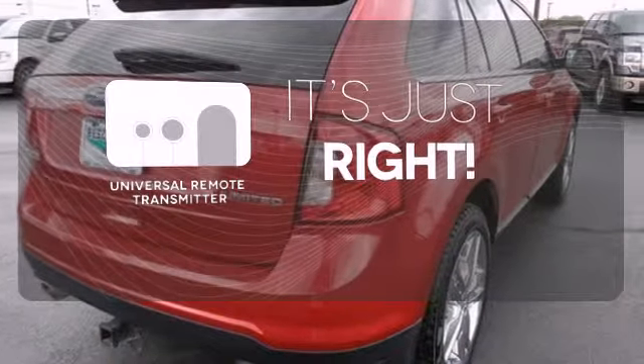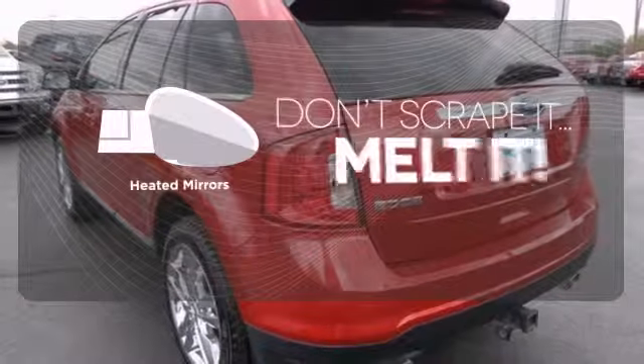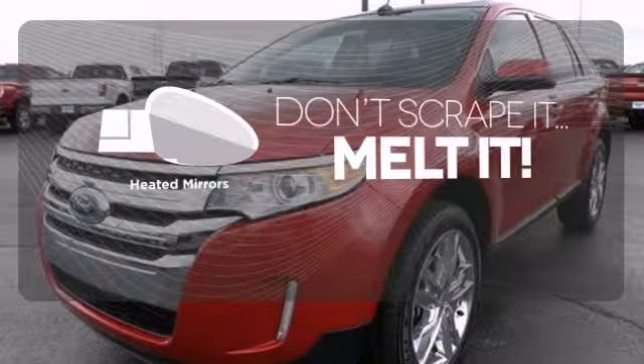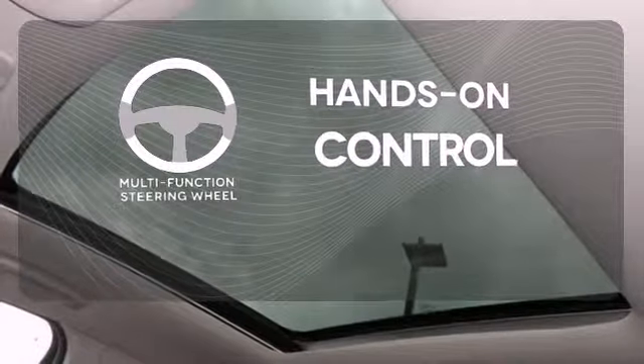Simplify your search for the right remote with a universal remote transmitter. Avoid scraping snow and ice with heated mirrors. The multifunction steering wheel helps keep your eyes on the road and your hands on the wheel.